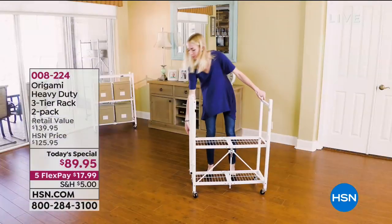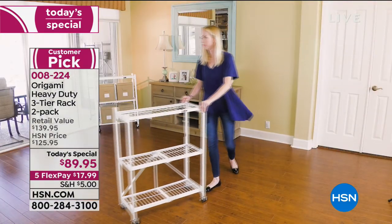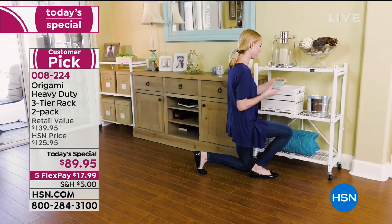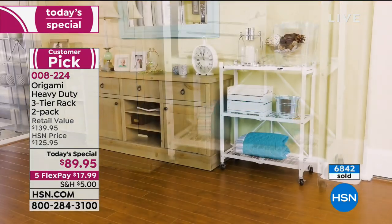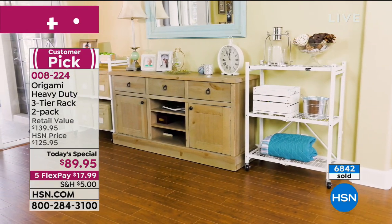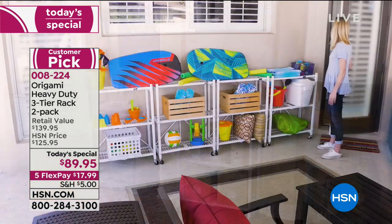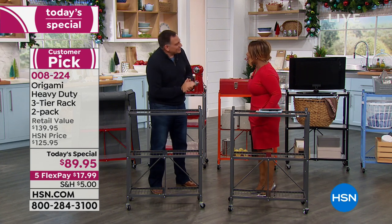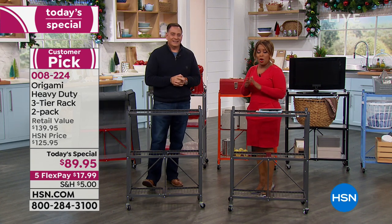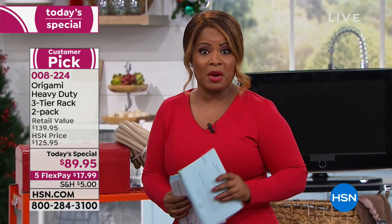Origami is a name synonymous with organization and space saving. It's a brand name that if you're looking to declutter your home or get organized in the new year — just a few short days ahead — we have an incredible Today's Special that is value driven. My name is Marlo. I want to introduce you to Lou Caputo, who is a solutionist and brings us our Today's Special. This is a value — the only time of year that we're offering a two-pack. One of these racks normally sells for $69.95.